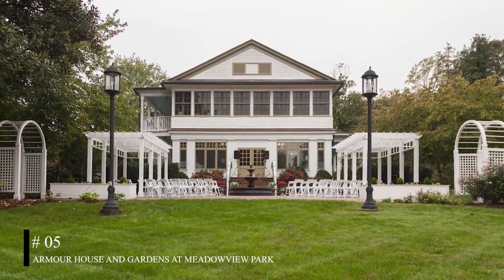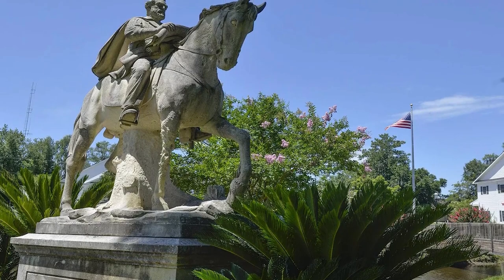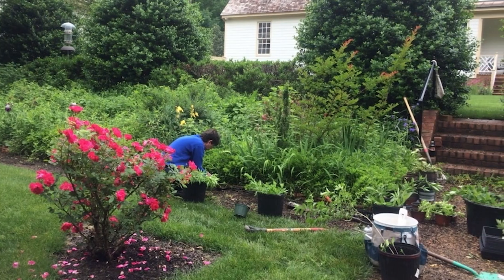At number five, we have the Armor House and Gardens at Meadowview Park. This historic site was once the observation point for Confederate General Robert E. Lee during the Seven Days Battle. Today, it offers serene hiking trails, beautiful flower displays, and the soothing sounds of fountains.